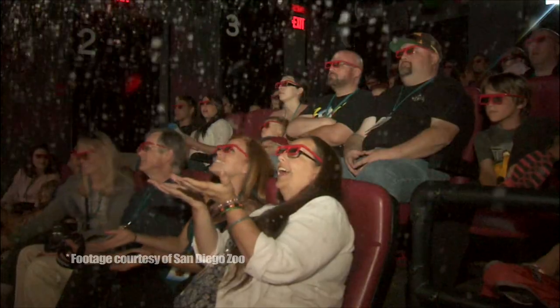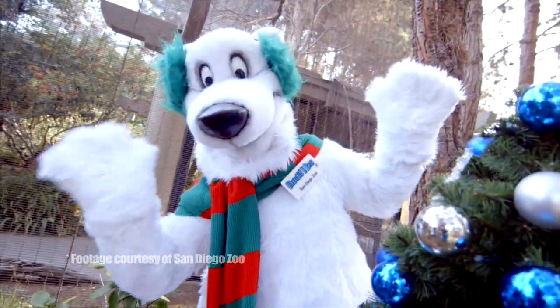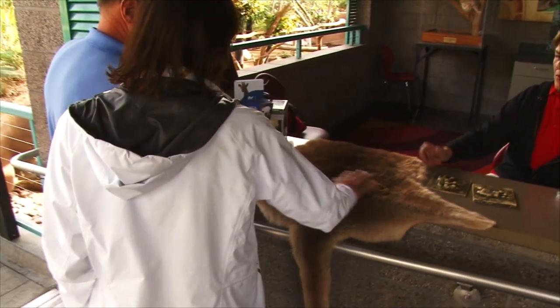They've got lights all over the zoo at Christmas and they've got all these little jungle critters — they're not the actual jungle critters, they're like cartoon critters of the lions and different animals — and they'll come up and take pictures with you. It's a really great tradition here in San Diego. Come on in for Jungle Bells, have a nice time, see the zoo at nighttime!